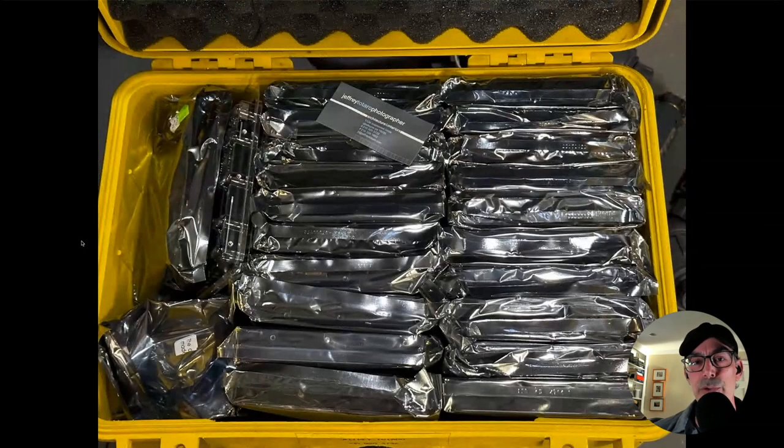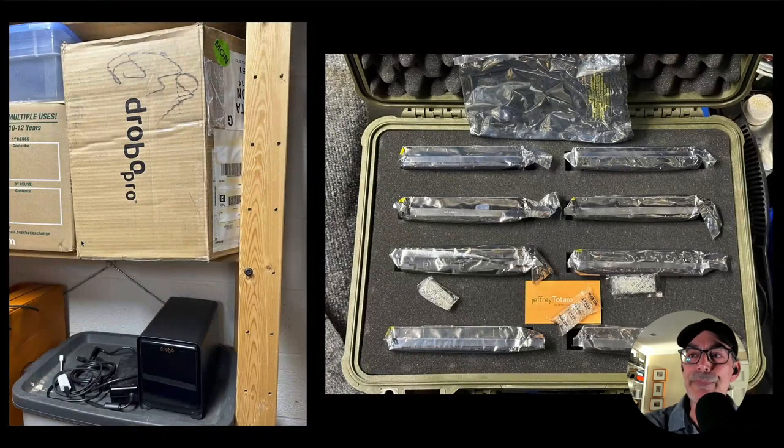For a time, my offsite solution was literally a Pelican case full of hard drives — probably weighing 75 pounds. I would take this box over to an organization called Wonderful Machine, who allowed me to have a shelf in their closet. I would go there and switch the drives out every three to six months. It was a very manual process, really not very reliable, definitely subject to a lot of human error. It was a ton of different hard drives and a pain in the neck.